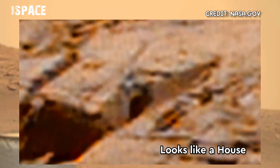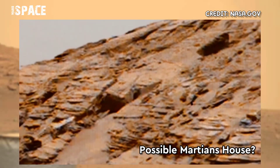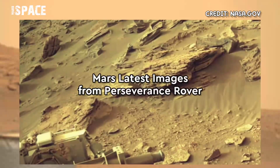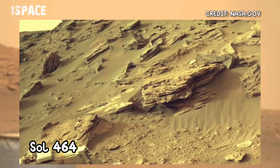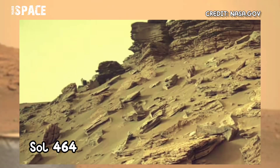a house with a door. Possible house of Martians, or just a natural Martian rock? What do you think about it? Let me know. Hurry up, let's watch new images of the Red Planet captured by the Perseverance Rover, using the navigation camera